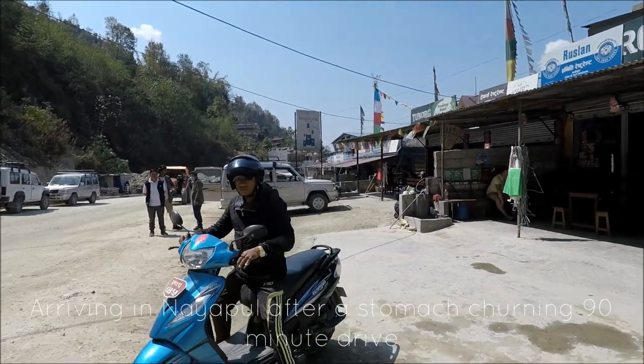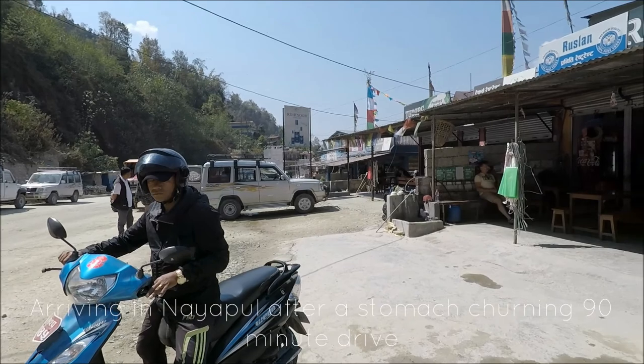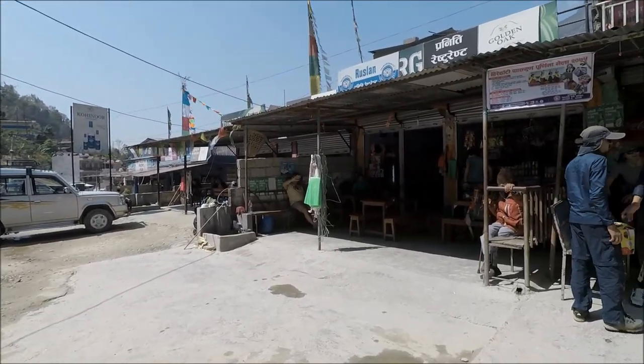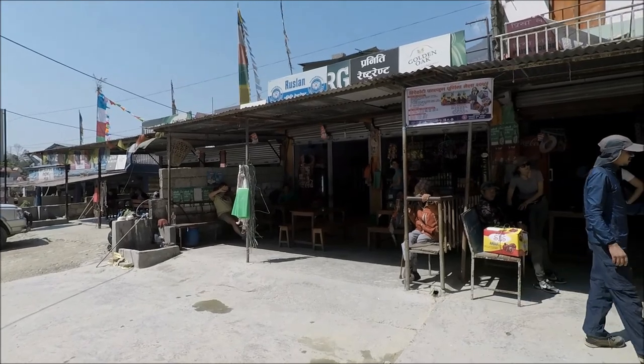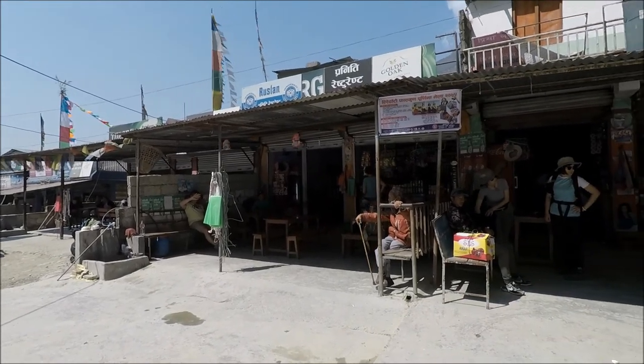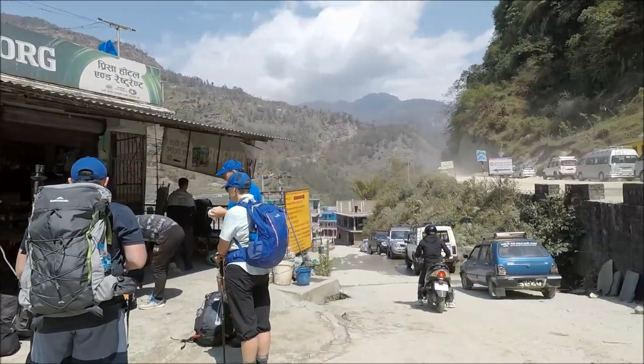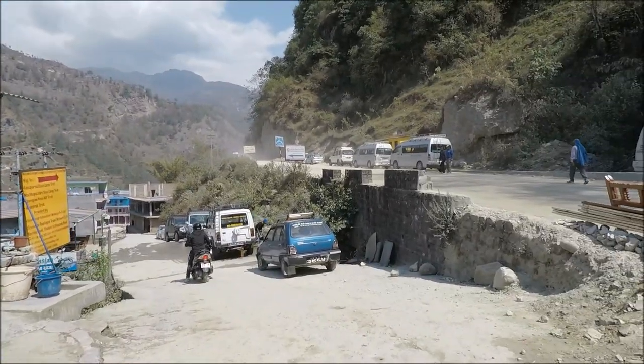Today is the fourth day of my 15-day tour to Nepal to complete the Annapurna base camp trek. The day starts relatively early and after a good breakfast the tour company loads us trekkers, the porters, and the guide into a van and drives us to Nayapul for the commencement of the trek.